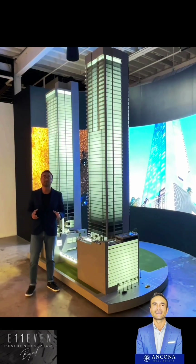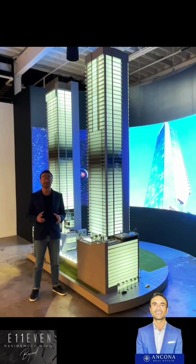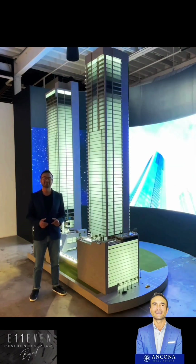Hi everybody. Welcome to 11 Residences Miami. Are you ready? Let's go.